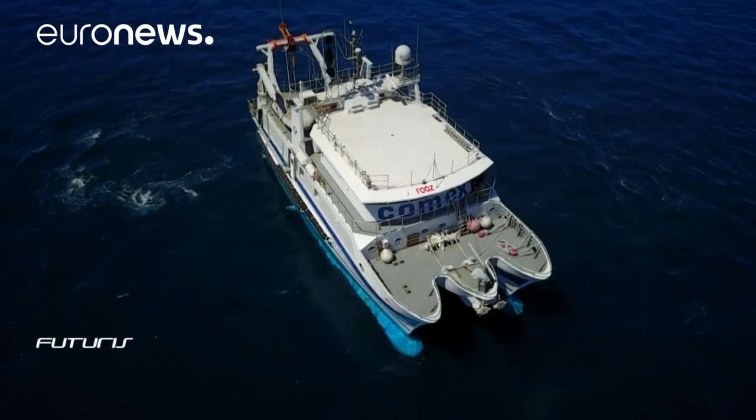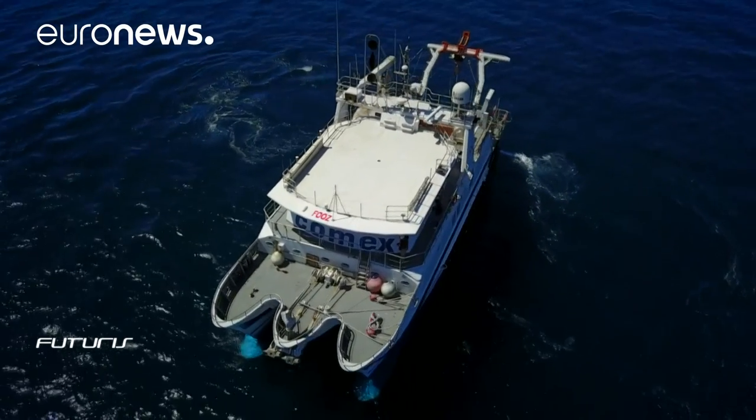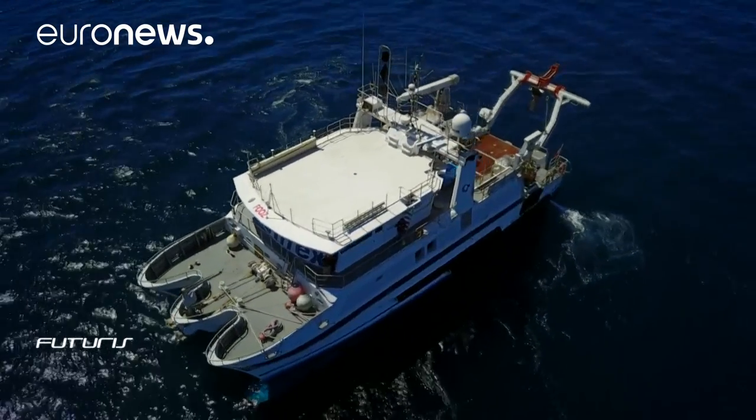The researchers are testing components of their advanced ROV system, heading to an advanced test trial deep in the Mediterranean Sea.